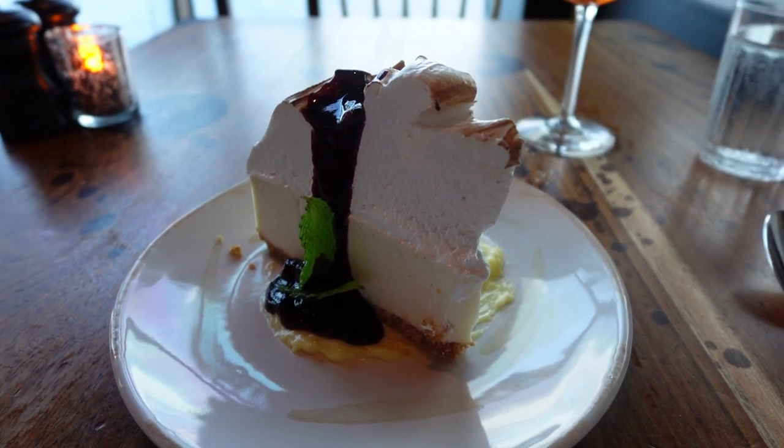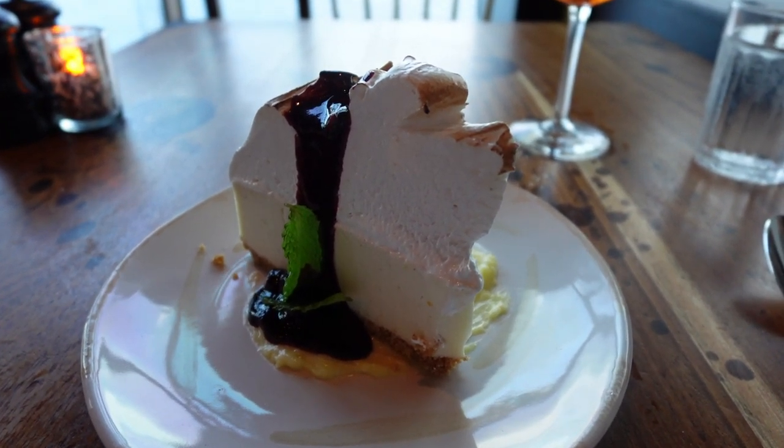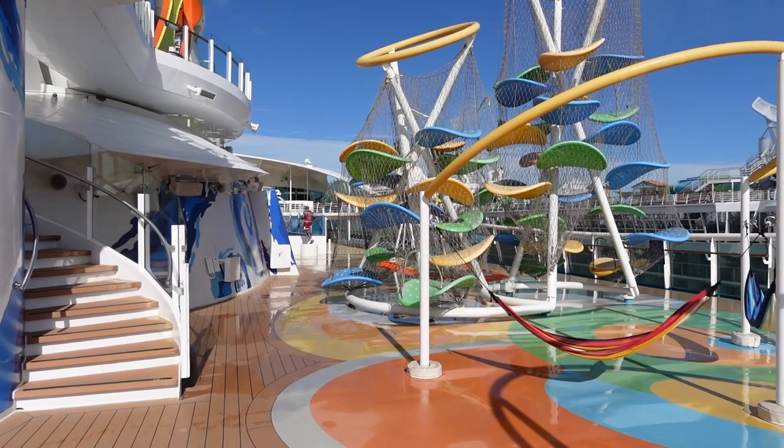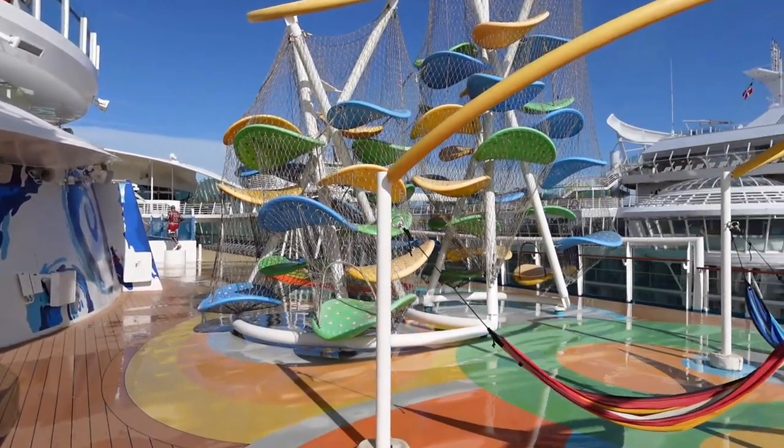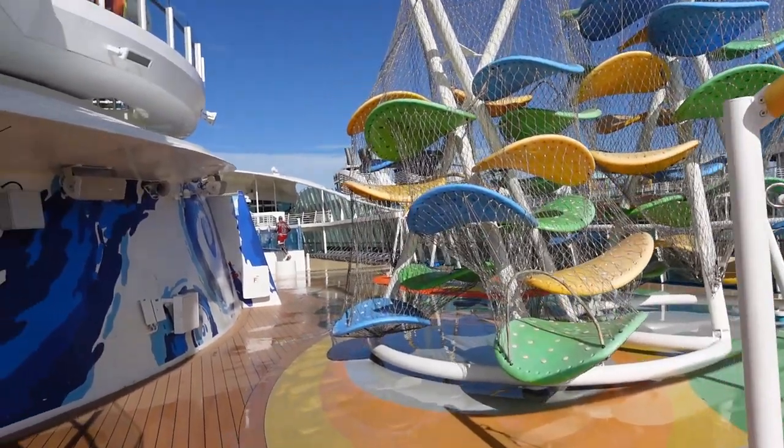Number four: spend an easy evening on the hammocks by the sports court. This is something very interesting for Royal Caribbean — I don't know of many other ships that have swings or hammocks out on deck. Up by the sports court there are some swings and hammocks, and at night it is very peaceful and quiet up there. It's a great place to hang out, enjoy the evening, look up at the stars, and it doesn't cost you a penny more than your cruise fare.